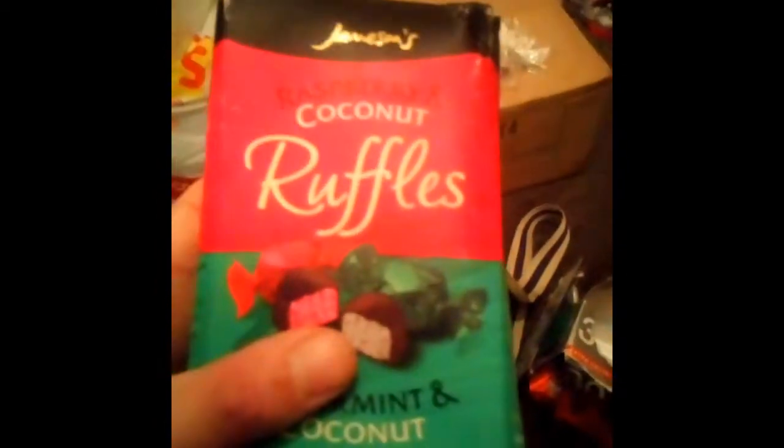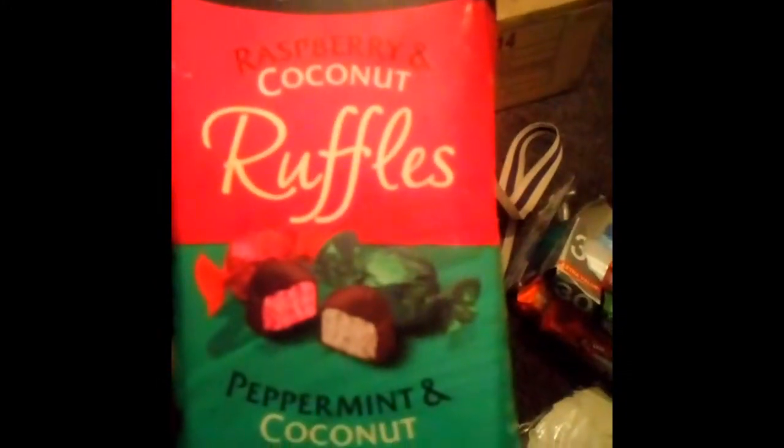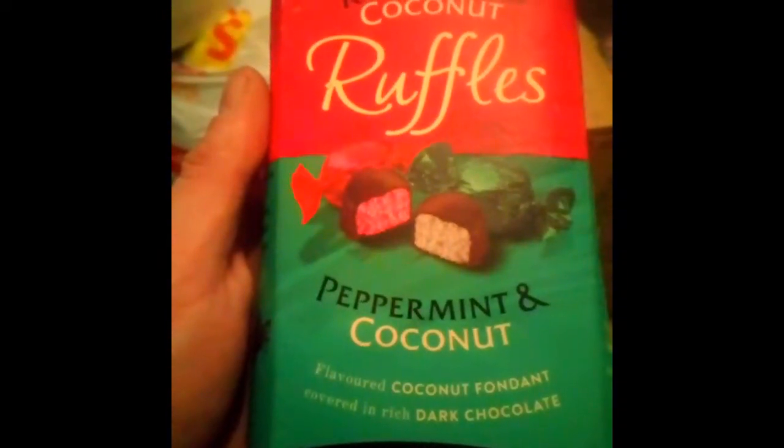Turn this box around — it's opened at the bottom. Raspberry and coconut ruffles, and peppermint and coconut — two sets of flavours. They're all wrapped up inside, fully wrapped, so they'll be fine. The box is clean, just a bit damp. And some of my favourites — Parma Violets! I've loved these since being a kid. A completely sealed bag, nothing wrong with them. Looking forward to them as well.